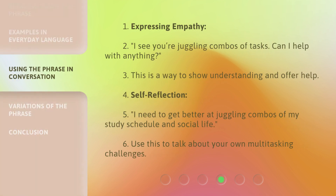Expressing empathy: "I see you're juggling combos of tasks. Can I help with anything?" This is a way to show understanding and offer help.